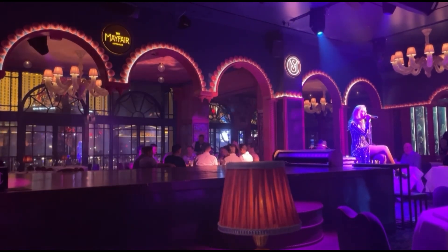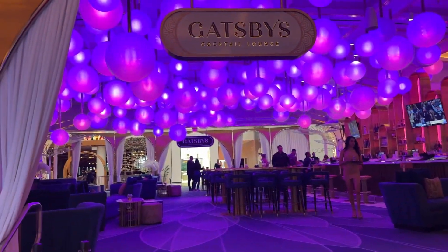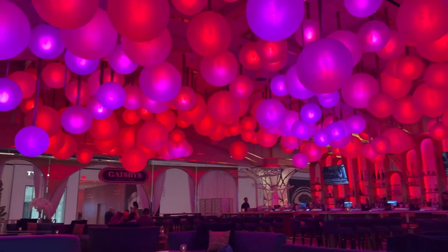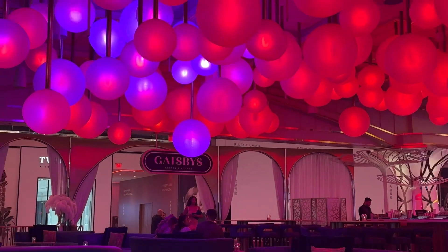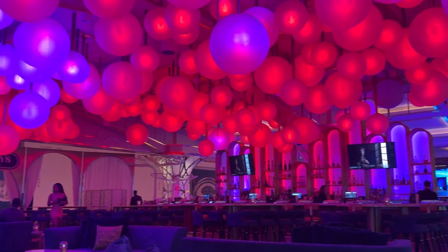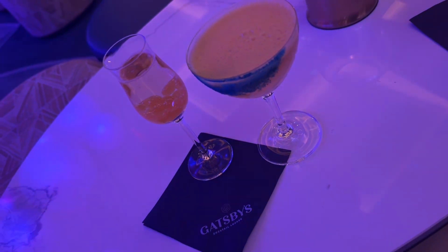After dinner at the Mayfair, we headed back to Resorts World and ended up at Gatsby's Cocktail Lounge. A bar based on a famous book — you know I'm going. This place was so pretty: I loved the lights at the top and the really luxe atmosphere. We had to get a couple of drinks there to see what the rage at Gatsby's was all about. I got the Electric Porn Star, which was really good.